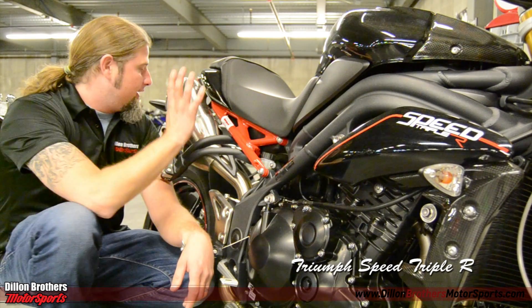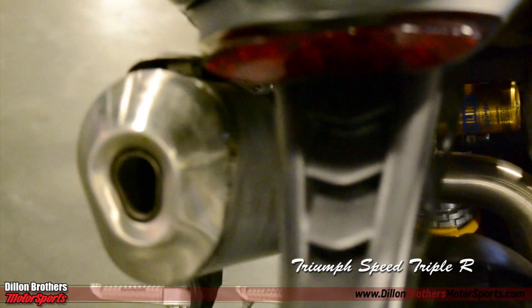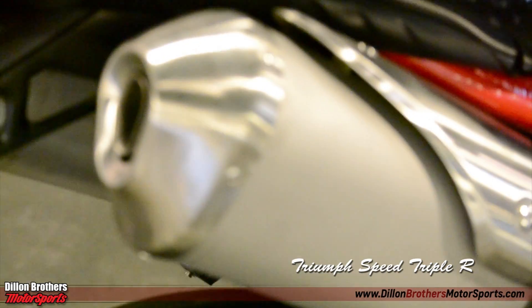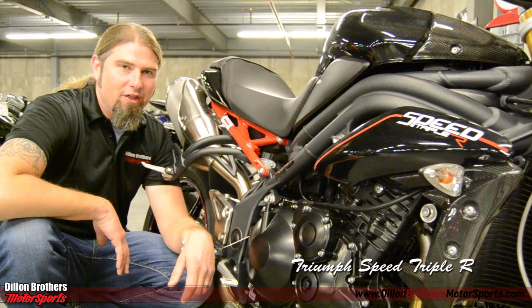The sound on this exhaust is absolutely amazing — it does not sound like a sport bike by any means. You hear it coming down the road, which is a good thing; you want people to know that you're there.